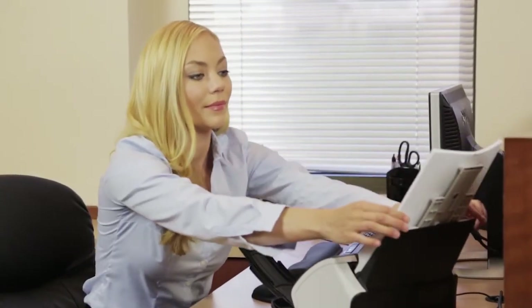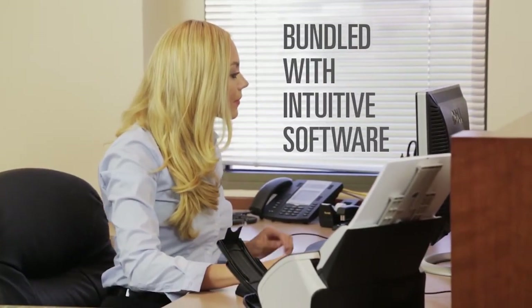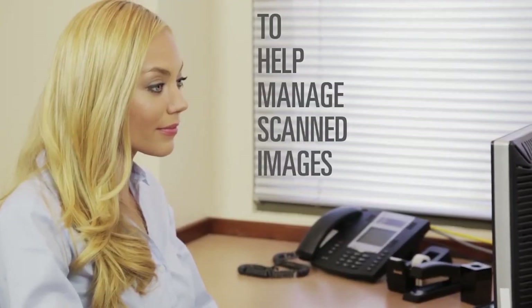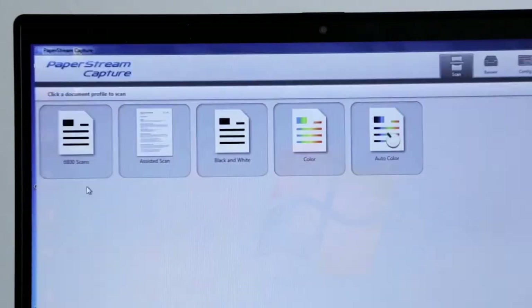And that's not all. To assure enhanced productivity, the Fi7160 comes bundled with intuitive software to help you manage scanned images at a professional level. Paperstream Capture provides an easy-to-use interface to decrease operator training times.